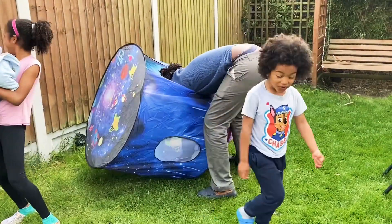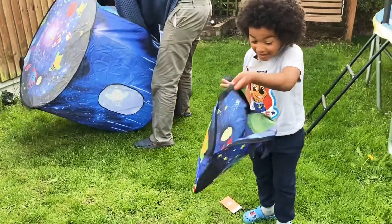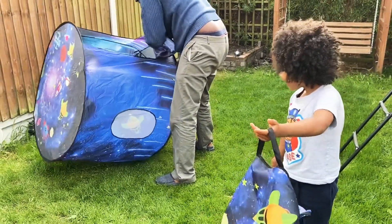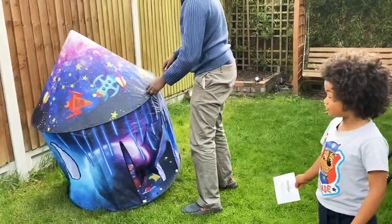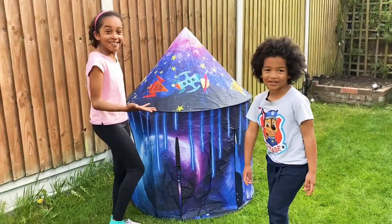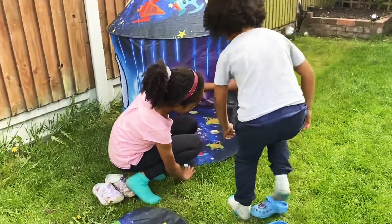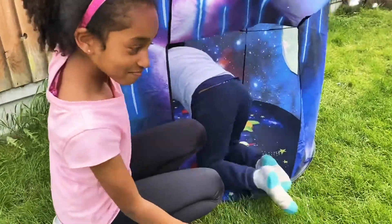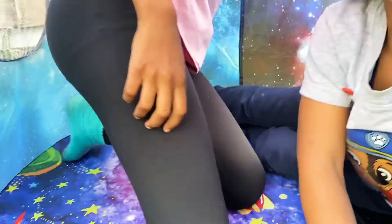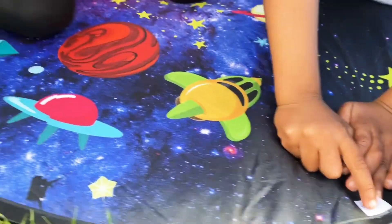So this is how it looks like, and now let's go in to check out the cool stuff. I'm going to take off my shoes.